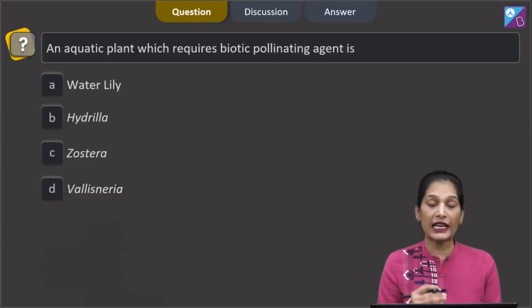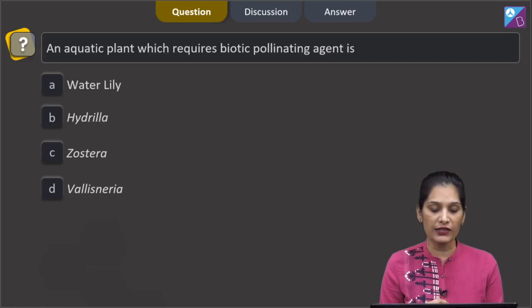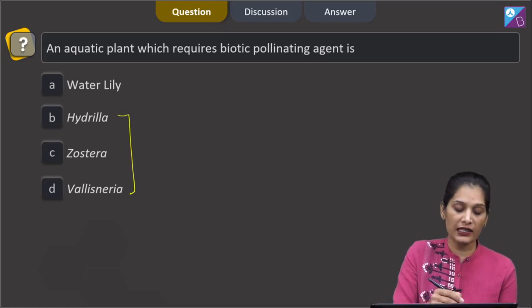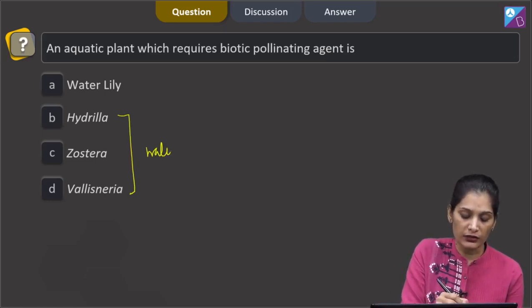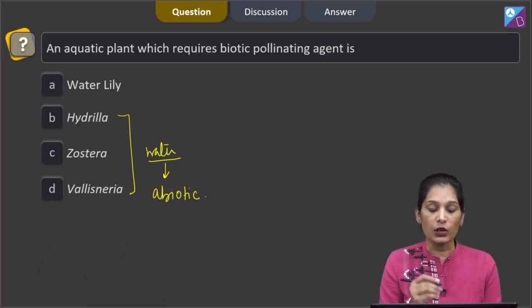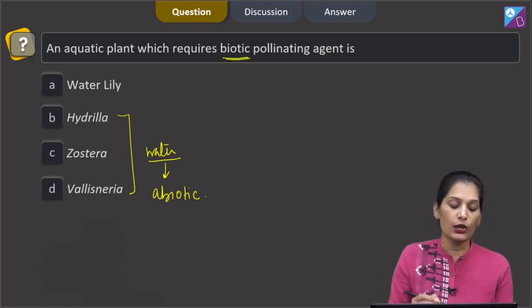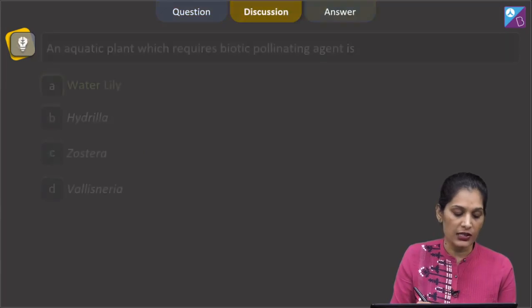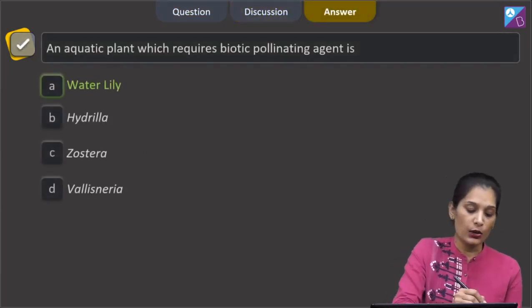This question is asking: an aquatic plant which requires a biotic pollinating agent. The options are water lily, hydrilla, Zoostera, and Vallisneria. Hydrilla, Zoostera, and Vallisneria are pollinated by water, which is an abiotic (non-living) pollinating agent. The question asks about a biotic (living) agent — water lily is pollinated by insects or wind. So the correct option is option A, water lily.